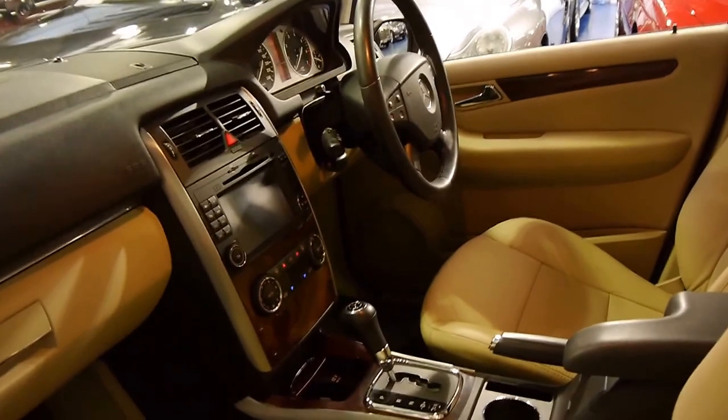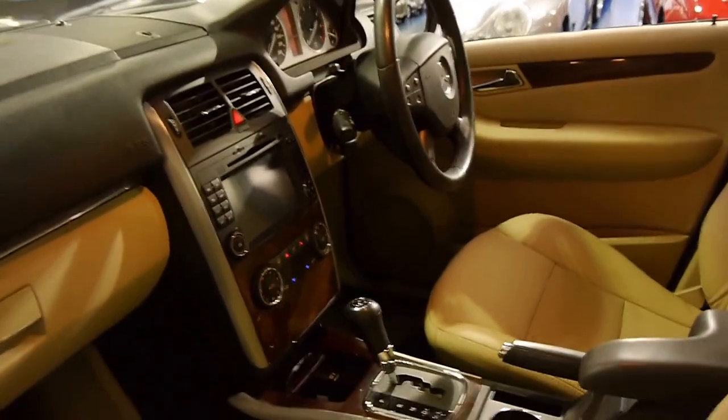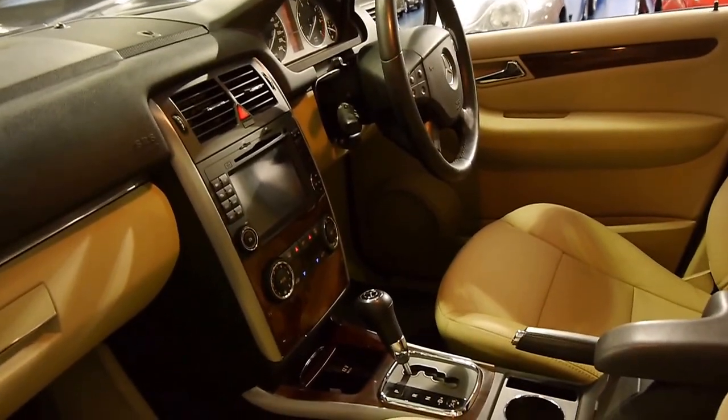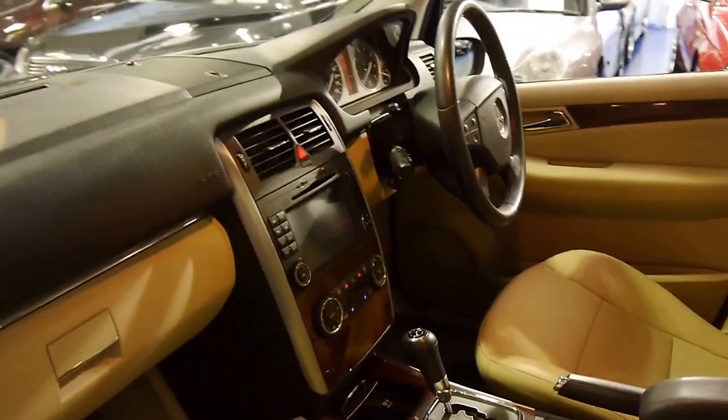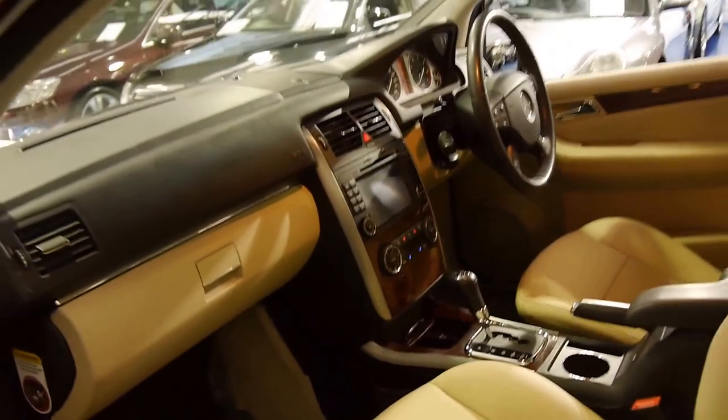On top of the normal B200, it's got timber, climate control, leather seats, navigation, cruise control, alloy wheels, and the optional Mercedes-Benz mats. It's got carpets underneath which, as you would imagine, are in immaculate condition.